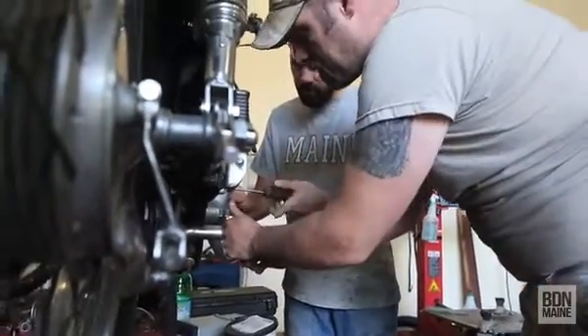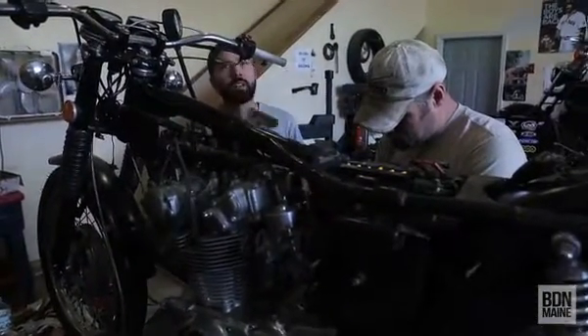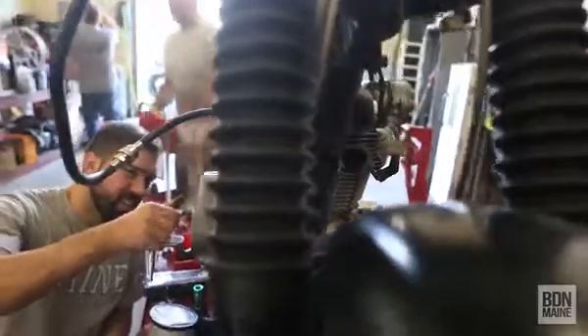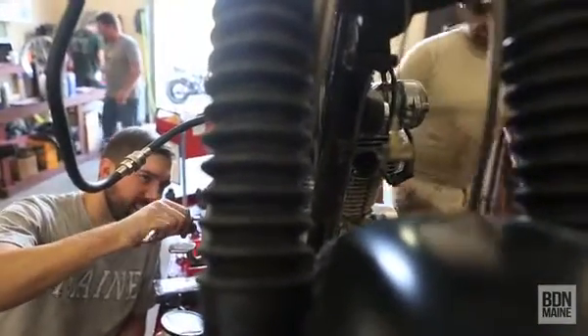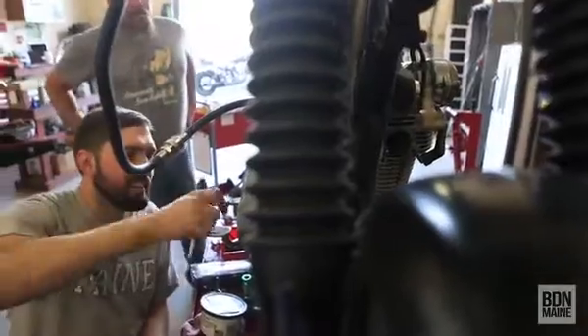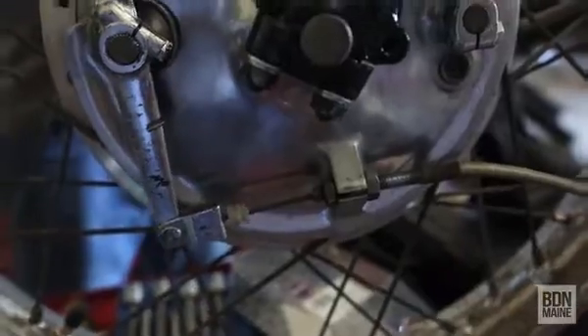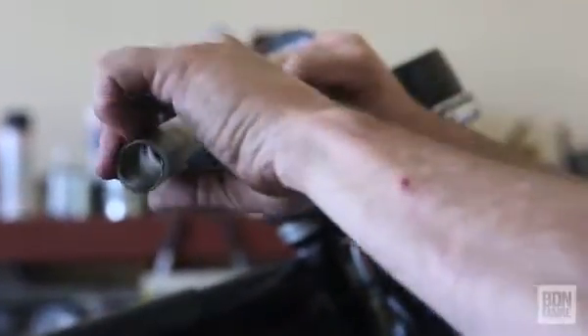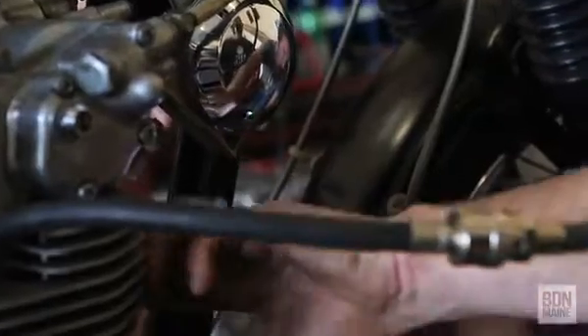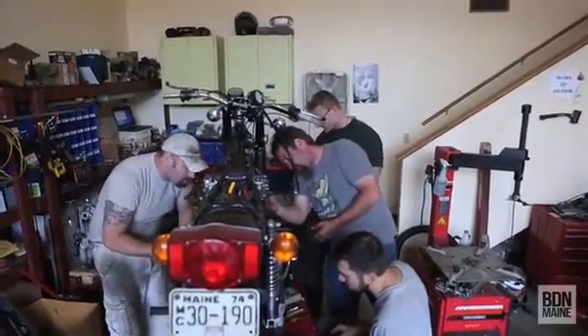When someone gives us a bike and says use your own judgment, be creative, do what you feel is right — that's what makes it cool. Like this one, we did a few things to it and the customer was kind of caught off guard and he says, well I wasn't expecting it, but go for it. If things go right, two months. It's kind of like you see on TV where they bust it out in a half hour episode. It actually takes about two months to do it.